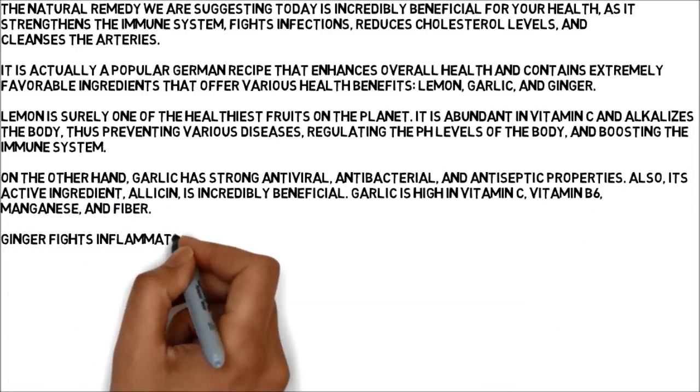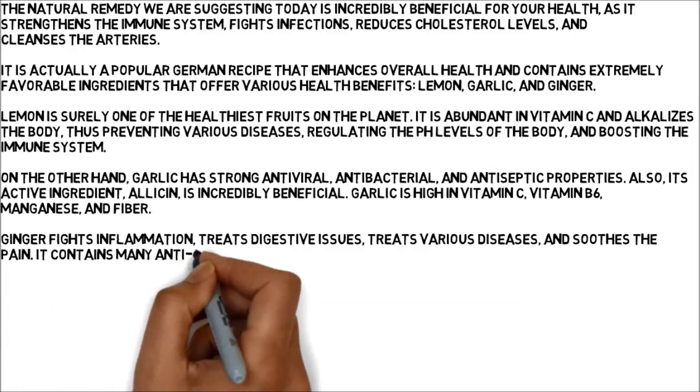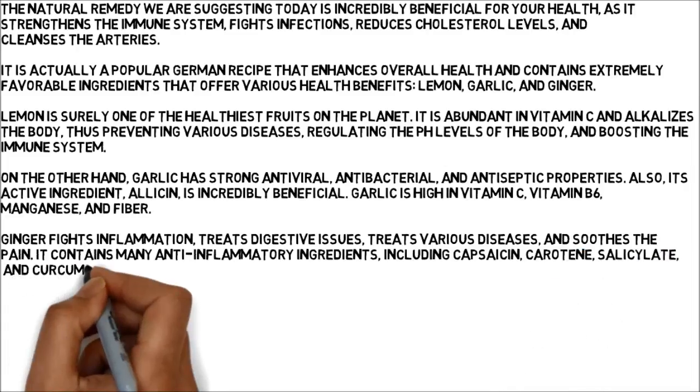Ginger fights inflammation, treats digestive issues, treats various diseases, and soothes the pain. It contains many anti-inflammatory ingredients, including capsaicin, carotene, salicylate, and curcumin.